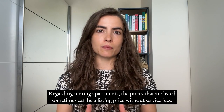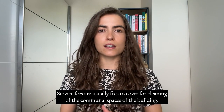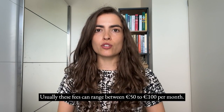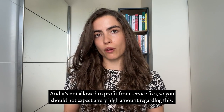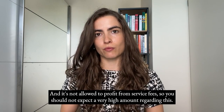Regarding renting apartments, the listed prices sometimes do not include service fees. Service fees are usually to cover cleaning of the communal spaces of the building, and they can range between €50 to €100 per month. It is not allowed to profit from service fees, so you should not expect a very high amount.